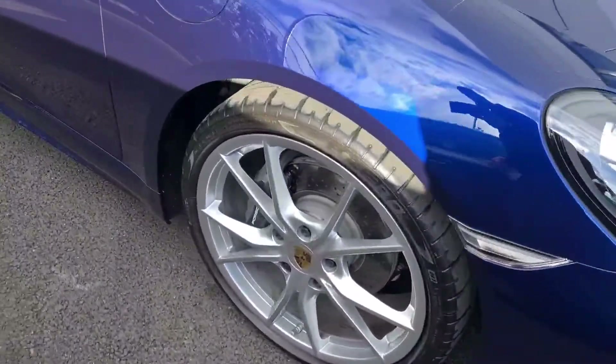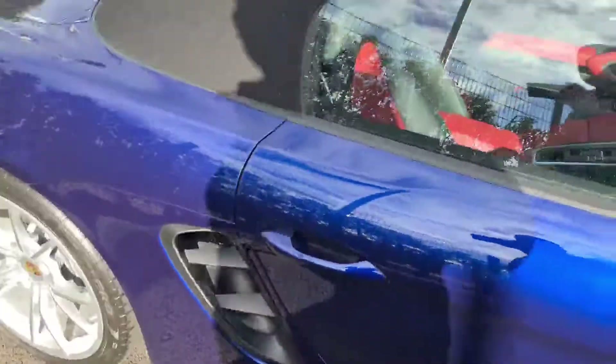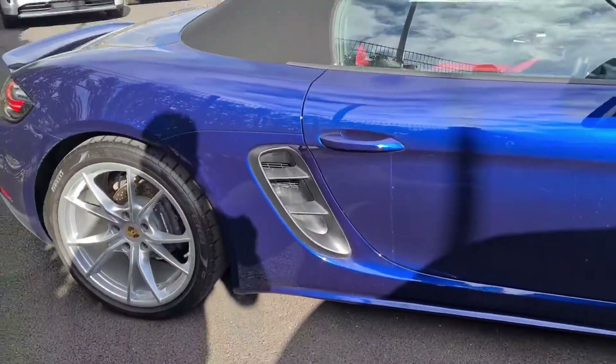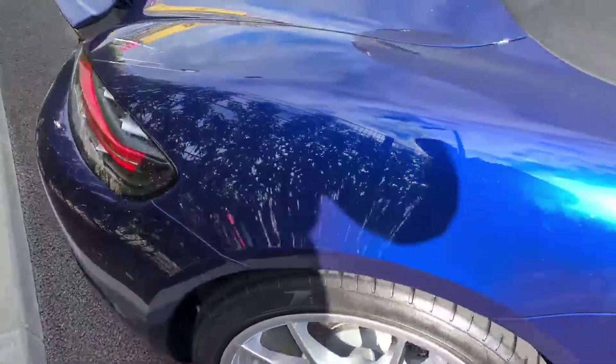We've also got the 20-inch Carrera S wheels in silver. Pirelli P0 tyres all round. It's a soft top convertible with the black cloth roof there as well. Air ducts then in the rear arches for the air going into the engine. Beautiful tyres and wheels.